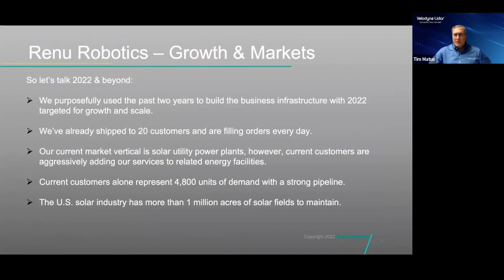Over the last two years, Renew Robotics has developed our business infrastructure. We developed our Prototype 1 Gen 1 system in 2018, went on to develop our Generation 2 system in 2019 and put several of those out in the field. We are now starting manufacturing of our Generation 3 system, completed in the fourth quarter of 2021, and we are prepared for targeted growth in 2022. We have shipped up to about 20 units to customers, and demand continues to strengthen.